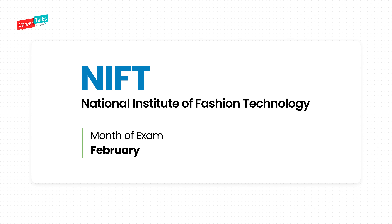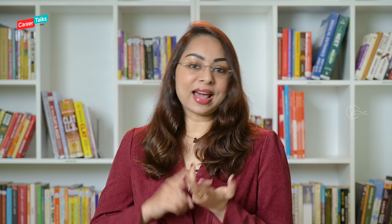Number one is the examination conducted by the National Institute of Design. If you're a design course aspirant, then your NID entrance examination is going to happen in the month of December. For example, if you're giving your public exam in March 2024, then you should write the NID entrance exam in December 2023.